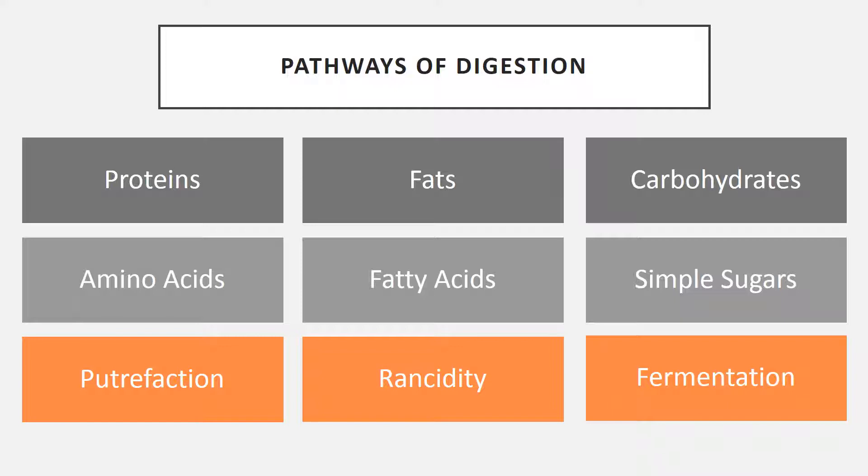The second macronutrient digestion pathway is fats. When you digest fats properly, they get broken down into fatty acids. Those fatty acids get absorbed through the lymphatic system, and then get rebuilt into fats inside your body — and we all need good fat to store all of our fat-soluble vitamins. If fat digestion does not occur correctly, those fatty acids become rancid. Rancidity is another toxic load problem your body has to deal with, and if your fats become rancid, it increases your inflammation and can cause further problems down the road.